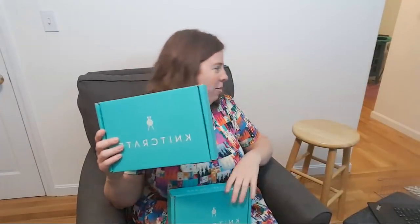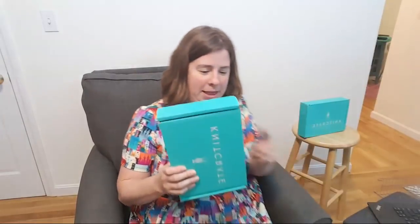Now the KnitCrate membership box — I'm trying to figure out which box is which. I could weigh them, but I'm trying to shake and see which one sounds like it has one skein of yarn versus two. The boxes are these gorgeous teal boxes. I actually saw our mail carrier holding these down the street and ran outside to greet him!